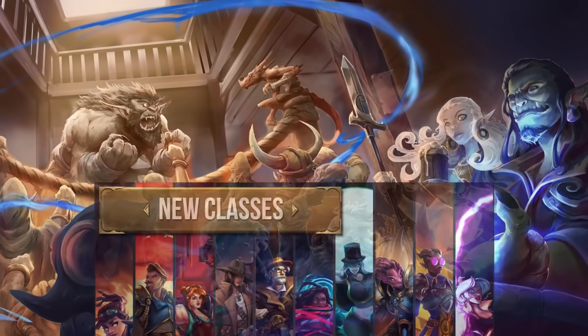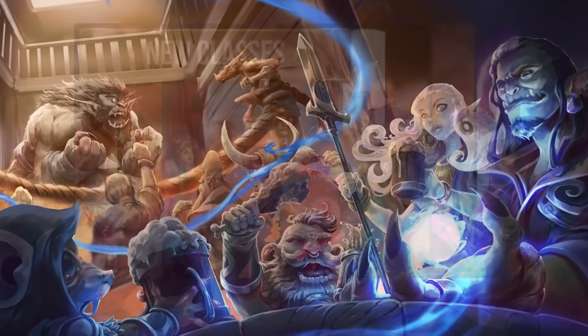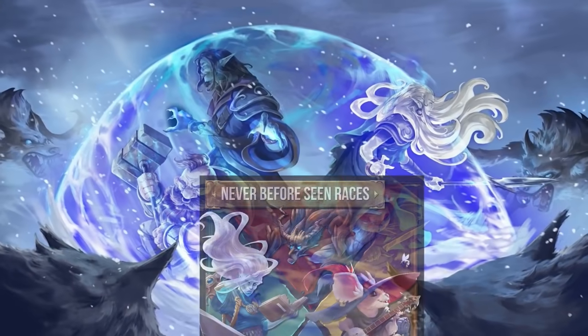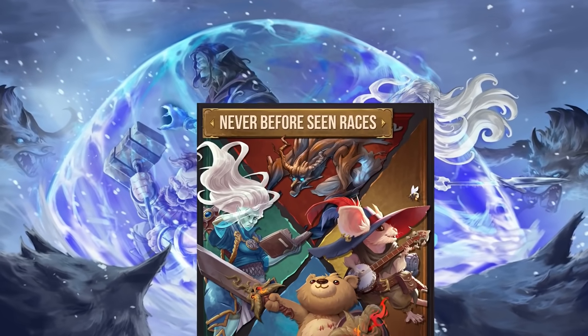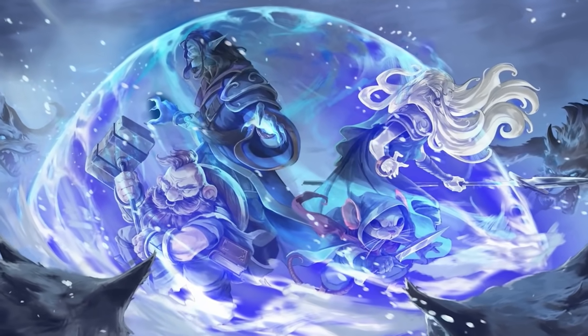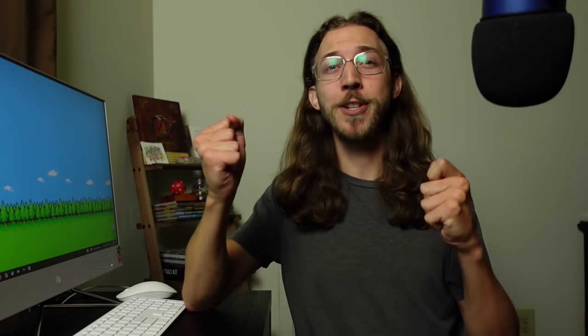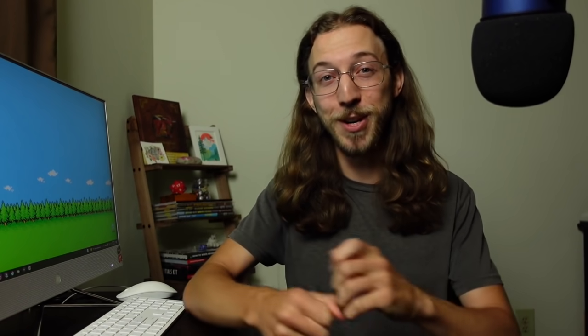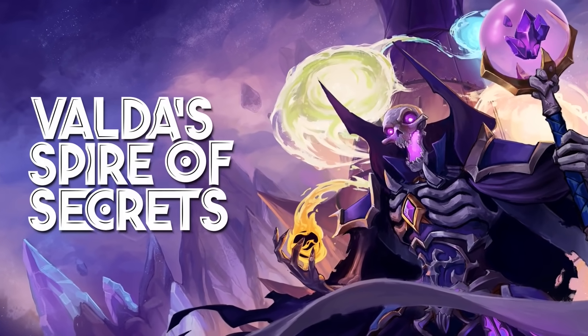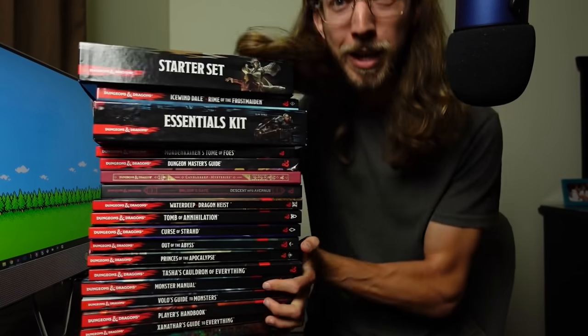10 new classes, 150 plus subclasses, 130 spells, tons of weapons, magic items, feats, and optional rules to truly expand your 5e experience for any adventure or setting! It's like dunking Xanathar's Guide into Tasha's Cauldron and conjuring the Player's Handbook 2 that you've been dreaming of! Check out Valda's Spire of Secrets through the link below!